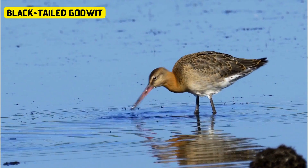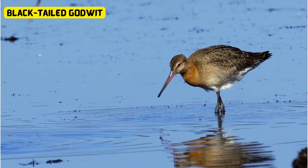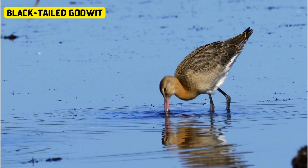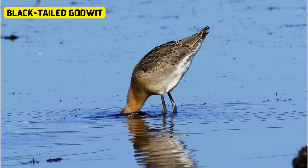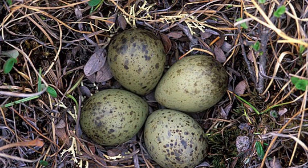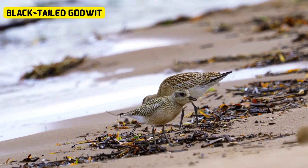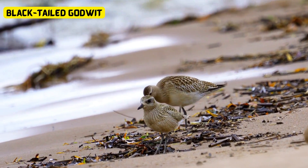Black-tailed godwits are birds known for their long, slender beaks and striking orangey-brown feathers. When it's time for them to start a family, they lay eggs that are a beautiful olive-green color. This unique shade helps keep the eggs well-camouflaged in their wetland homes — it's like a natural disguise. Nature's creations never cease to amaze us, do they?